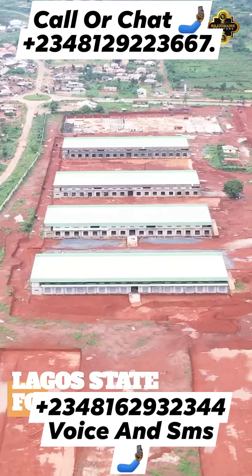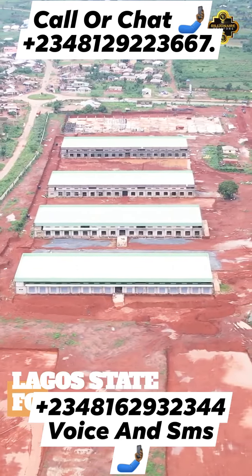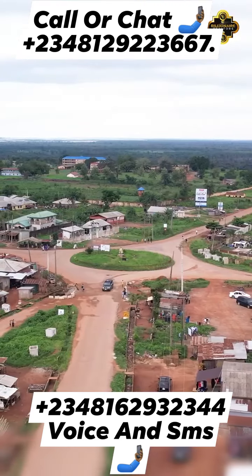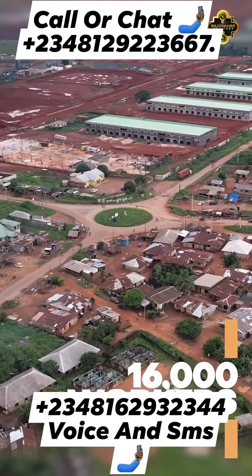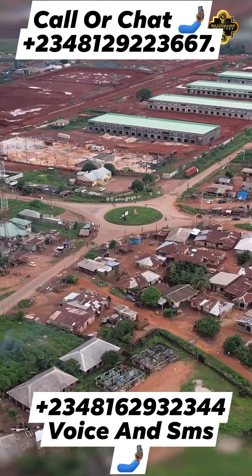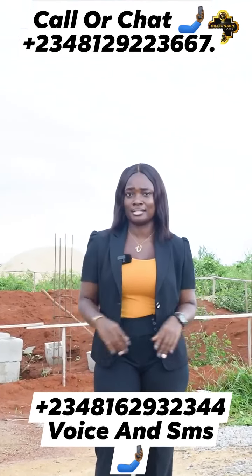Located close to the Lagos State Food Hub, Mega Bungalow is strategically positioned in the heart of economic activity. The hub is projected to employ 16,000 workers, making it a bustling center for commerce and opportunity.